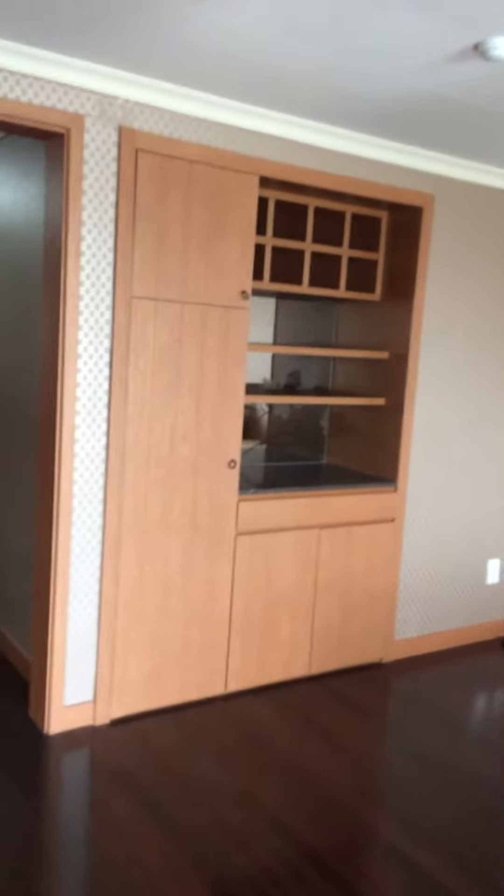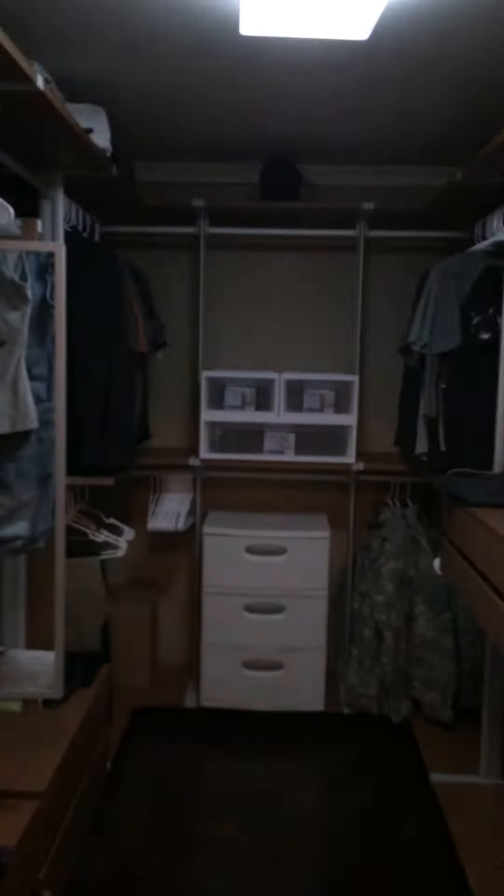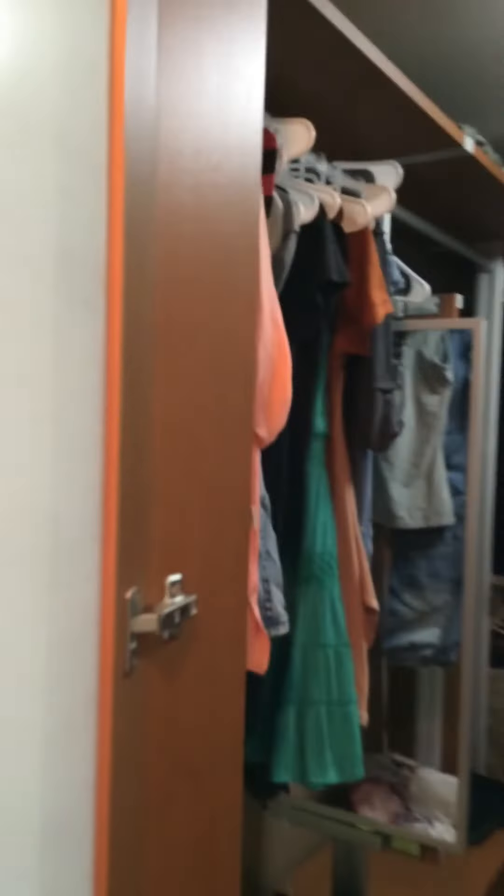This actually is a lot bigger in person than it appears to be on camera. So to the left right here is a closet — let me turn the light on. There we go. Huge closet, plenty of space for everybody.